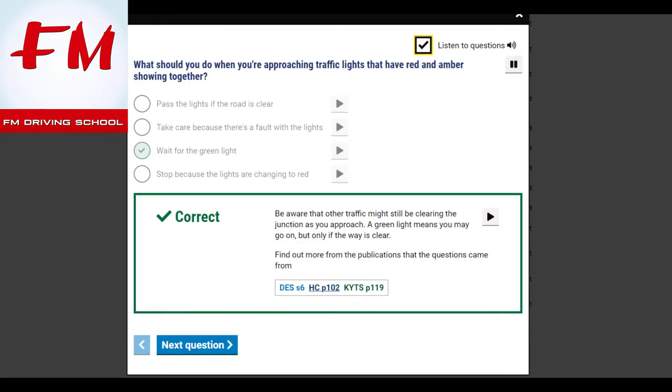What should you do when you're approaching traffic lights that have red and amber showing together? Wait for the green light. Be aware that other traffic might still be clearing the junction as you approach. A green light means you may go on, but only if the way is clear.